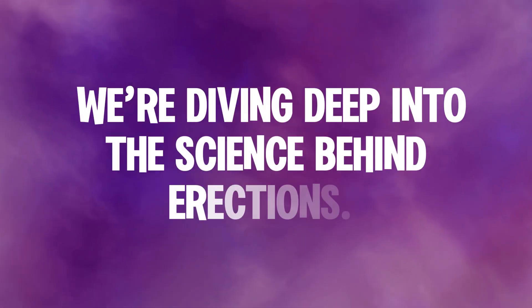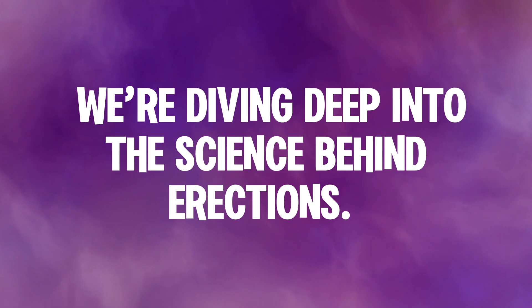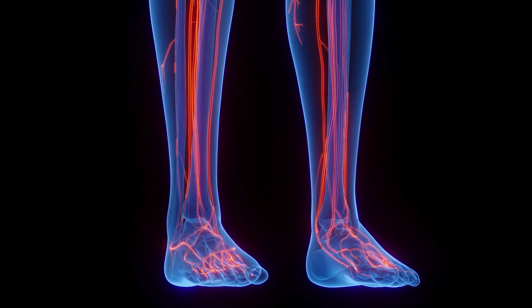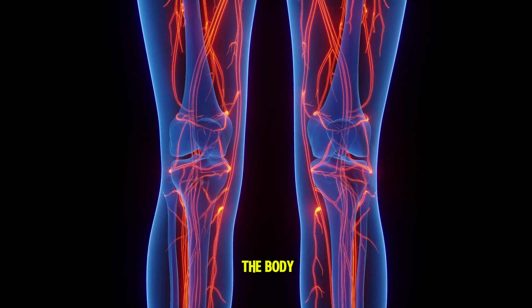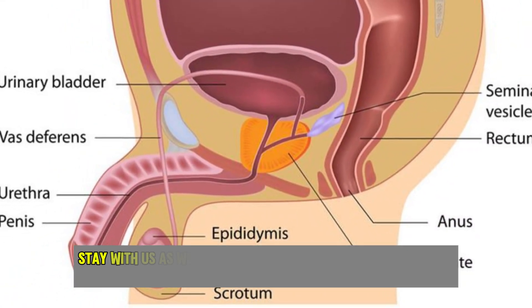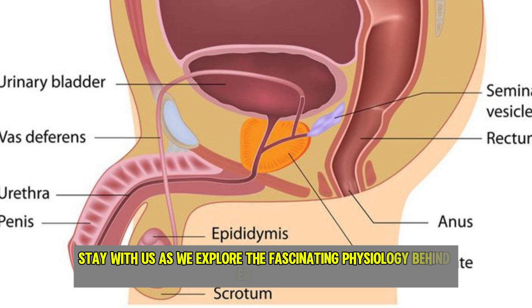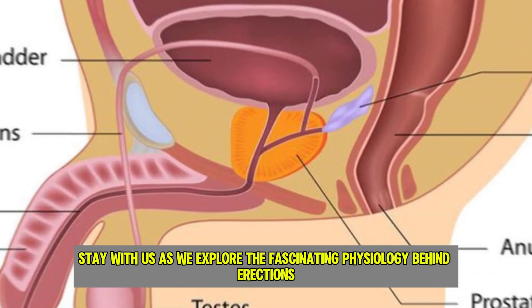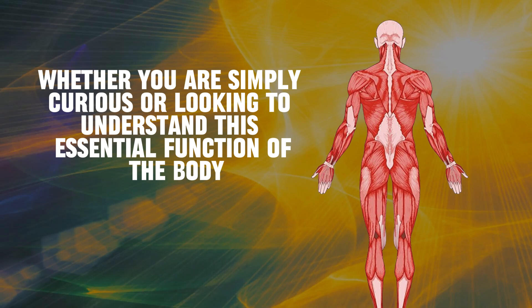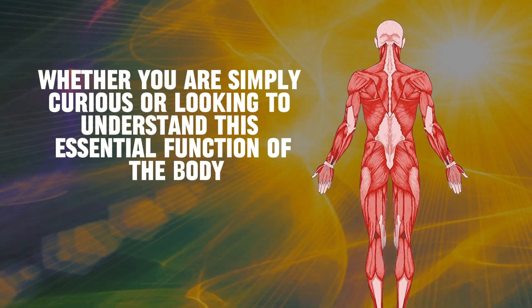Welcome back to our channel. In today's video, we're diving deep into the science behind erections. Have you ever wondered how an erection occurs — what actually happens inside the body to make this natural process possible? Stay with us as we explore the fascinating physiology behind erections. Whether you're simply curious or looking to understand this essential function of the body, you're in the right place.